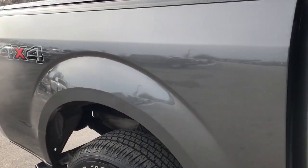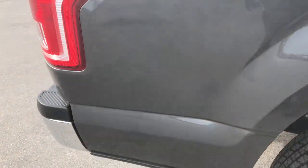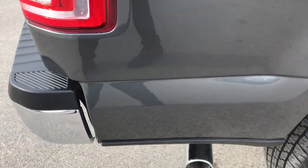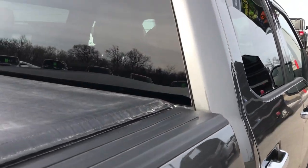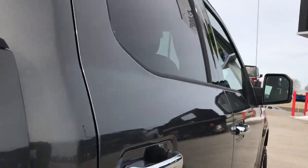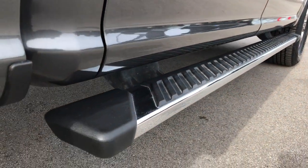We take these HD videos so if you are far away, or even if you're close by and just cannot make the trip down, you can still see the truck, hear the truck, and have confidence in the vehicle you're looking at before you even get here. The vehicle is going to be as clean as we say it is, and you'll know the exact condition right off the bat.